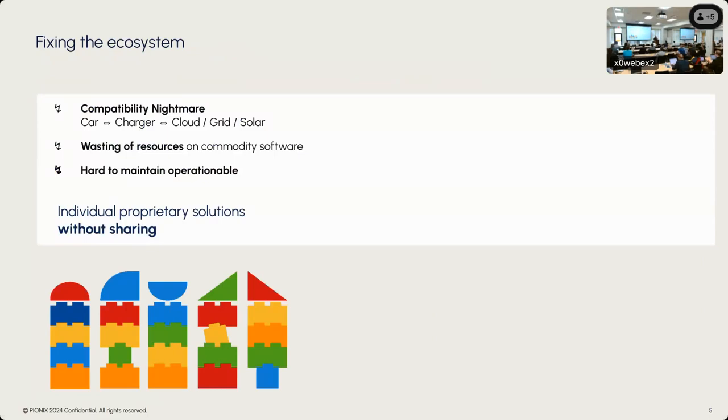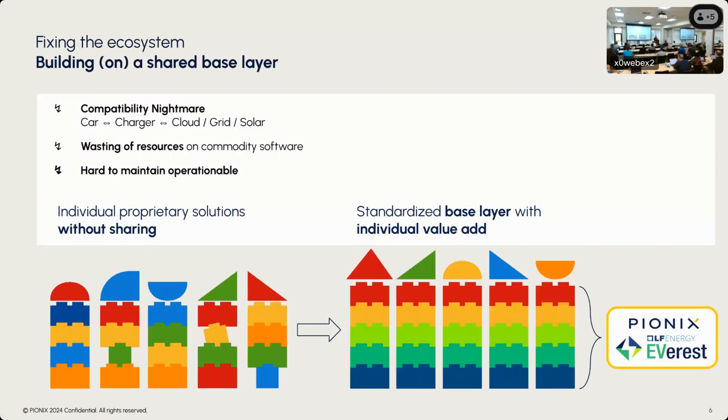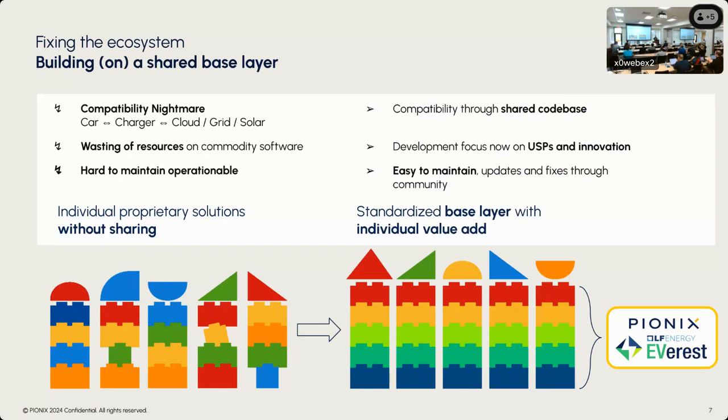Pionix was started three years ago with the mission to solve EV charging through open source. We're trying to do that with Everest. Everest is an open source common base layer that runs on the charging station as an embedded operating system and offers a standardized implementation of standards like OCPP and ISO 15118, so the industry can leverage this and build individualized value-add components on top — whether that's load management, UI, or other advanced functions — so you don't have to focus on re-implementing the same commodity stuff. Pionix initiated Everest and handed governance over to the Linux Foundation. We're still a major code contributor and we offer a commercial product based on Everest called Basecamp.